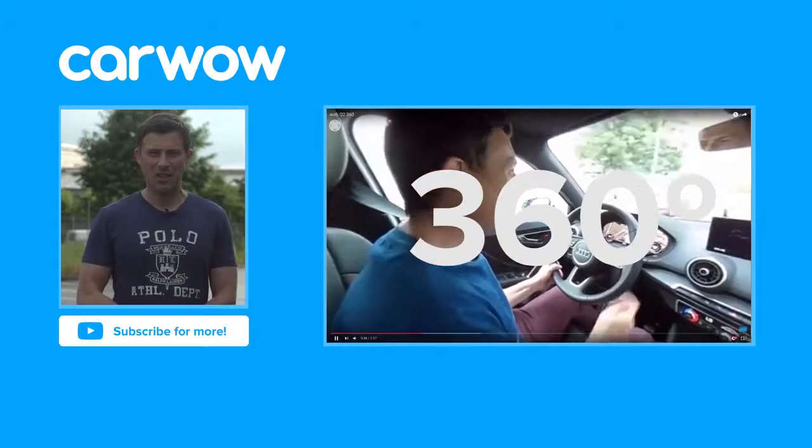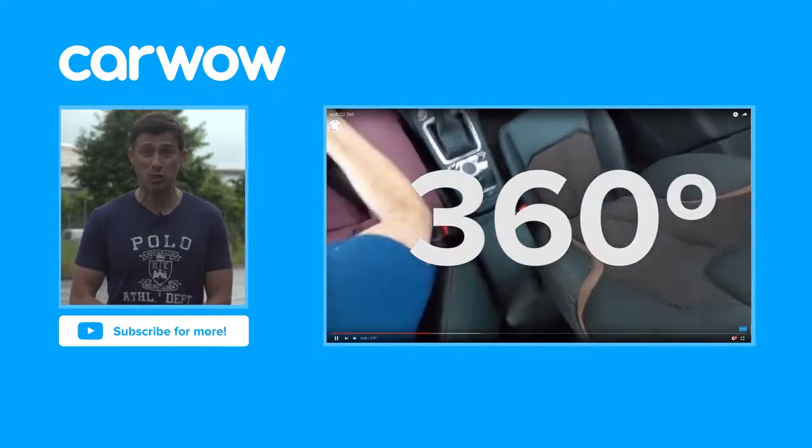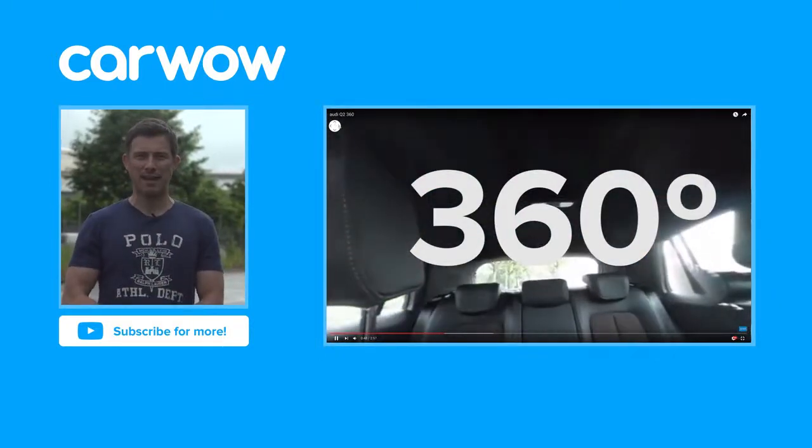Thanks for watching. If you enjoyed this video, please like it, share it, and subscribe to our channel. And if you click over there, you can watch our review of the Audi Q2 with a 360-degree camera, which lets you have a good look around the car's cabin by moving your phone around.